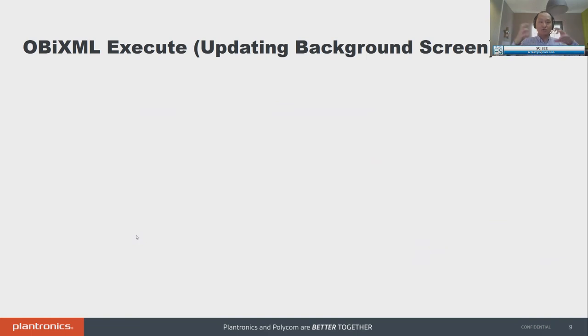What about OB XML types that perform something in the background — either execute or a config update? I want to show an example of OB XML execute that I think is very relevant. I love this feature: the ability to update your background screen live on demand without having to reboot your phone. Five seconds from now I could have a different background screen. If I know that Joe is going to be visiting a cafeteria today, I want all my employees' background screen to say 'Join us today' — I can do that without interrupting their phone calls and without rebooting the phone.